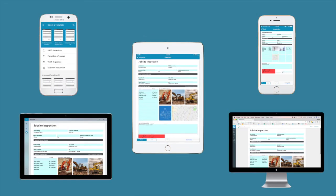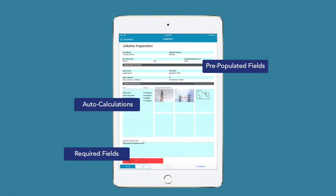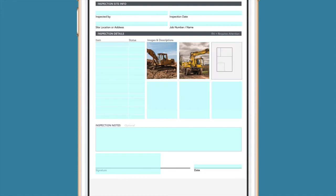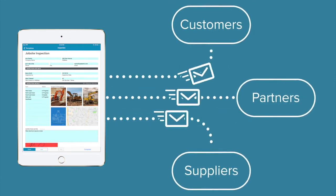It works across every device, including a mode optimized for smaller screens, and has simple tools to make your forms smarter and let you add new information, like photos, sketches, or a map, so you end up with a professional-looking PDF that can be sent to your customers, partners, and suppliers.